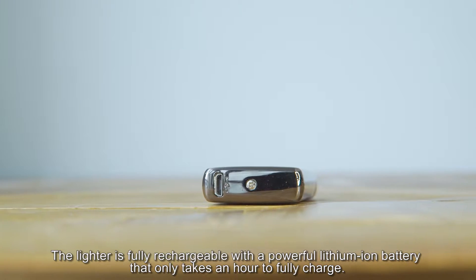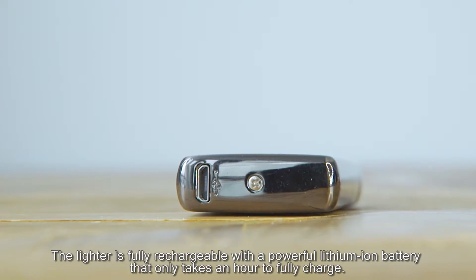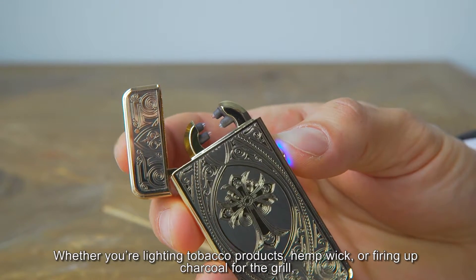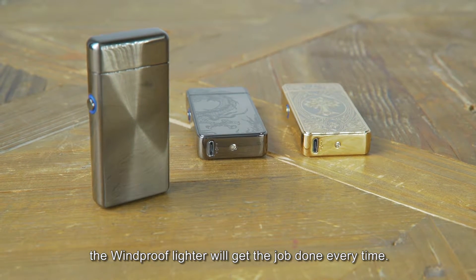The lighter is fully rechargeable with a powerful lithium-ion battery that only takes an hour to fully charge. Whether you're lighting tobacco products, hemp wick, or firing up charcoal for the grill, the windproof lighter will get the job done every time.